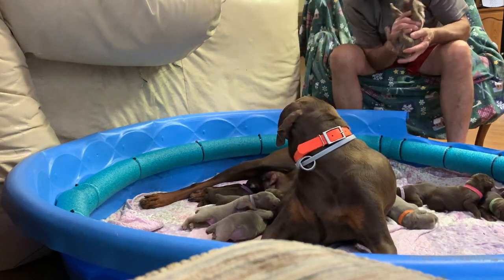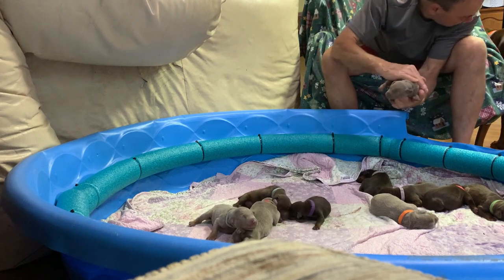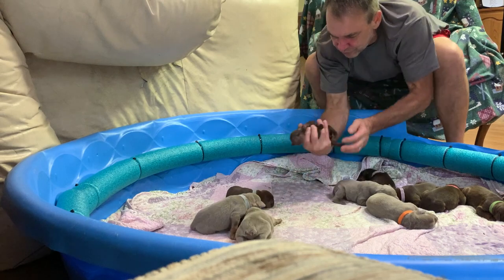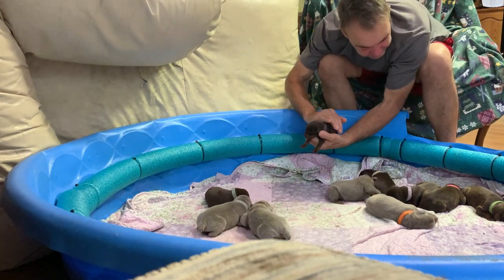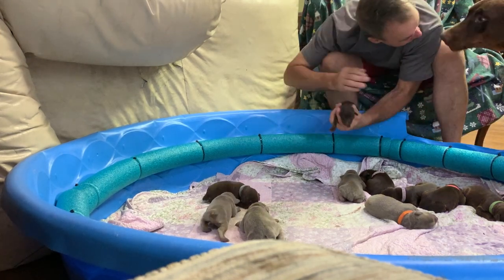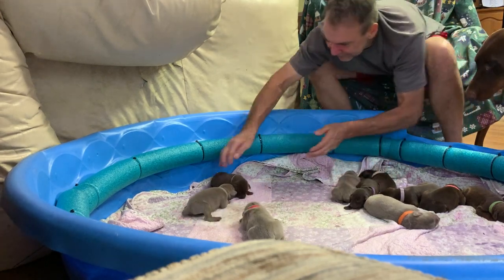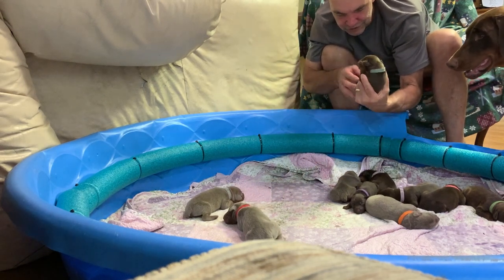I think we already looked at you — maybe not. This is a dainty one. It has a purple collar. This is a girl. She's a sweet one. Hey, Madonna — you're a good girl. And this one over here has kind of a lime color — this is a girl.